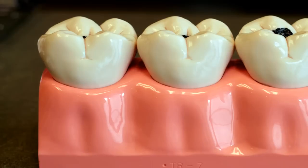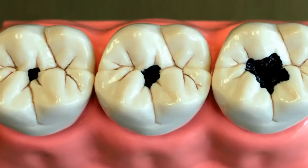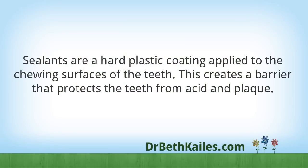What are dental sealants? Tooth decay often occurs on the chewing surfaces of the back teeth because these teeth have pits and grooves that can trap plaque and food. Sealants are a hard plastic coating applied to the chewing surfaces of the teeth. This creates a barrier that protects the teeth from acid and plaque.